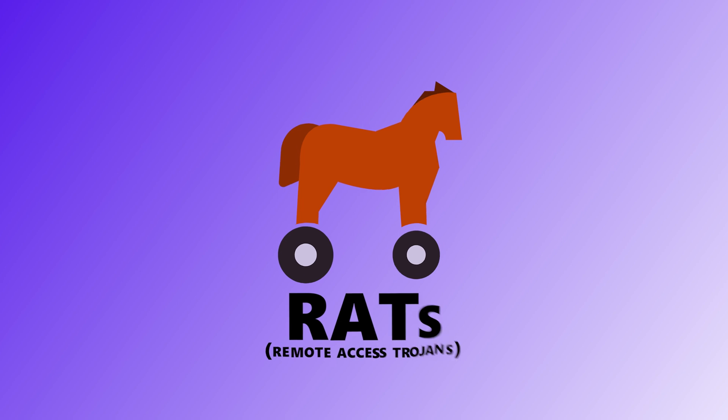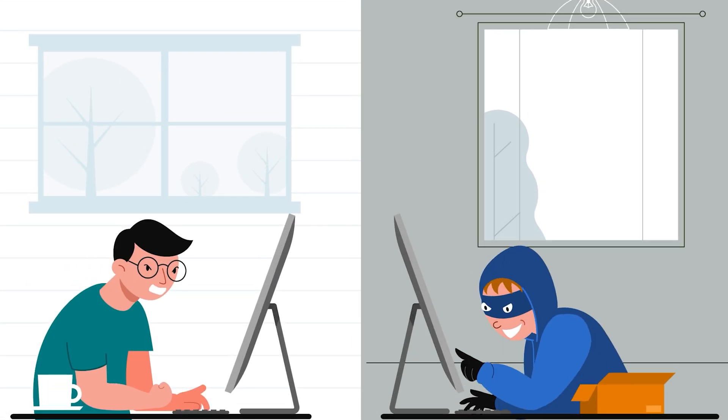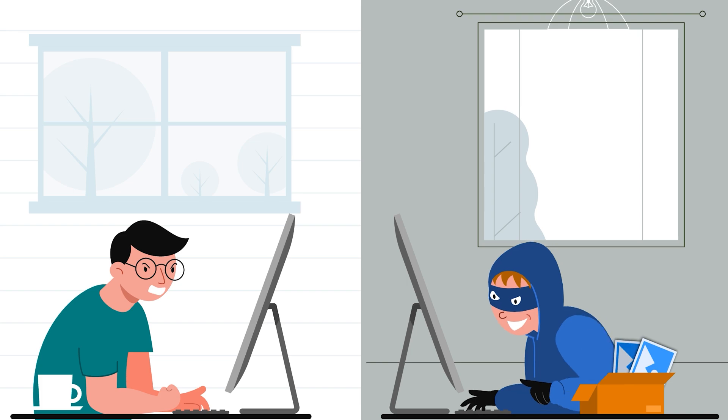Eighth is RATs, or Remote Access Trojans. These give hackers full remote access to your device — they can move your mouse, turn on your webcam, see your screen, log your keystrokes — basically anything you can do, they can do better and without asking. And most of the time, you won't even notice it's happening.